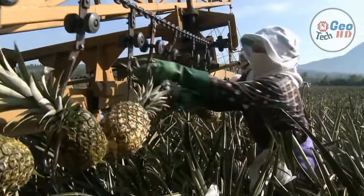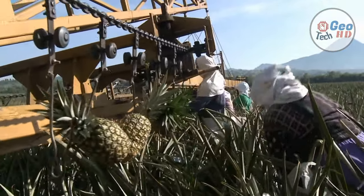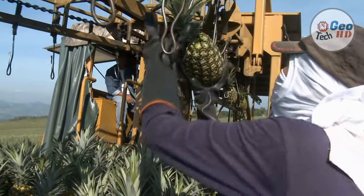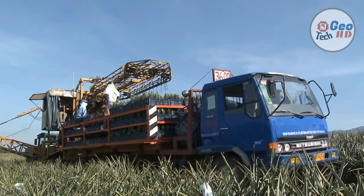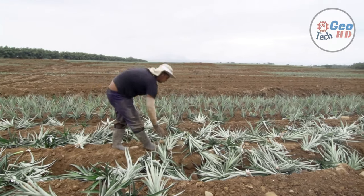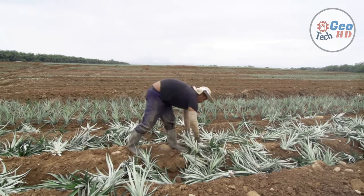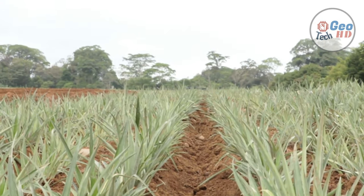There are a range of worker roles in the production of pineapples, varying from land preparation in the field to loading pineapples into boxes in the pack house. Pineapple plants are spiky and difficult to handle; they grow low to the ground requiring workers to stoop over the plants, and the monoculture production method requires no shade over the plants. Therefore, workers have no respite from the suffocating heat of the day.